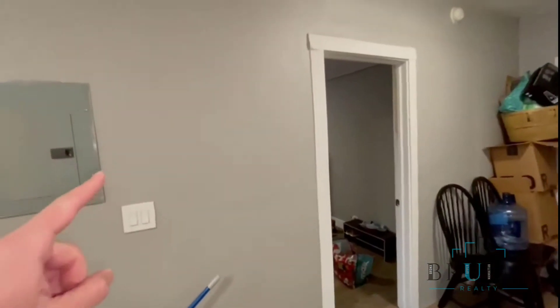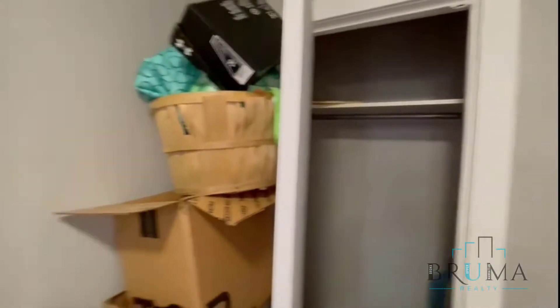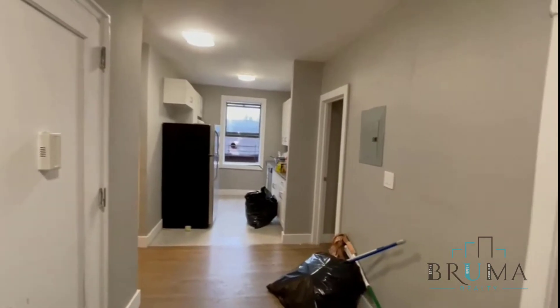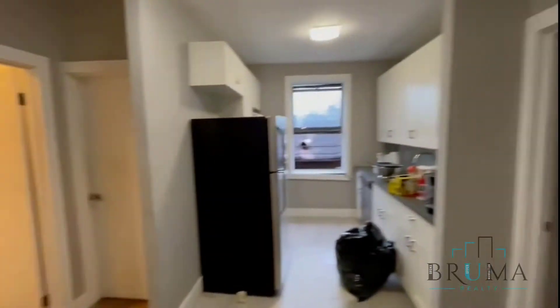This wall will be removed — it was added by the tenants. That's a closet right here. To the left you got the kitchen. One bedroom right there, it's the master. A smaller bedroom there, and the bathroom.